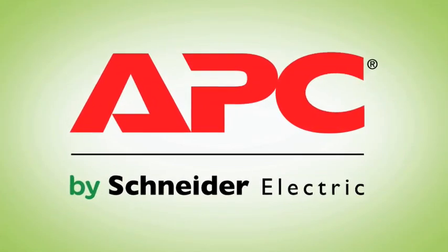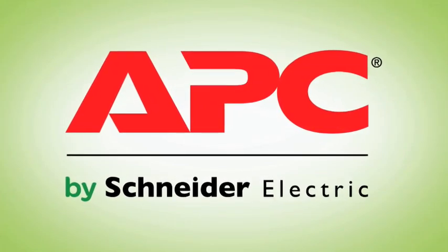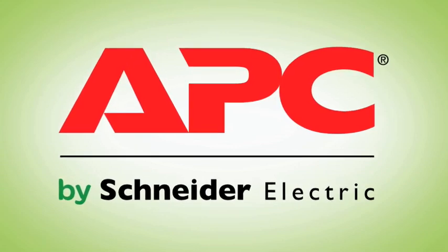APC by Schneider Electric — the perfect choice in energy efficient power protection for your home and office electronics.